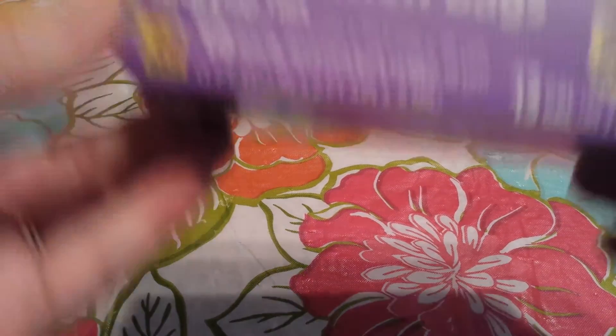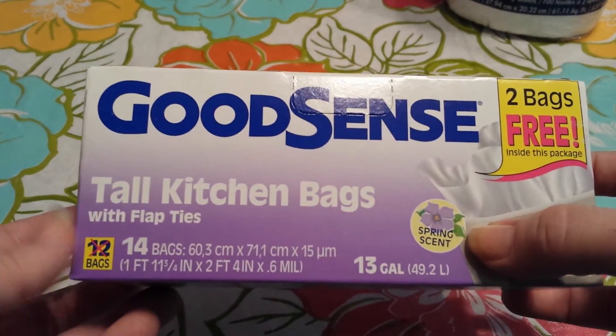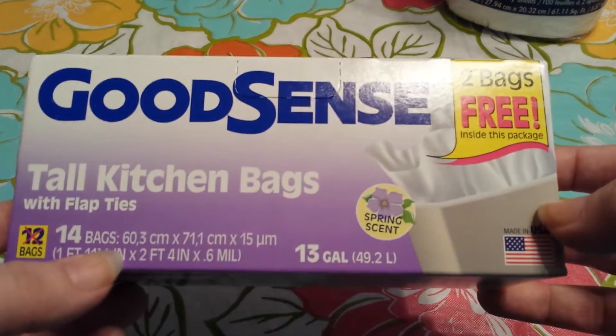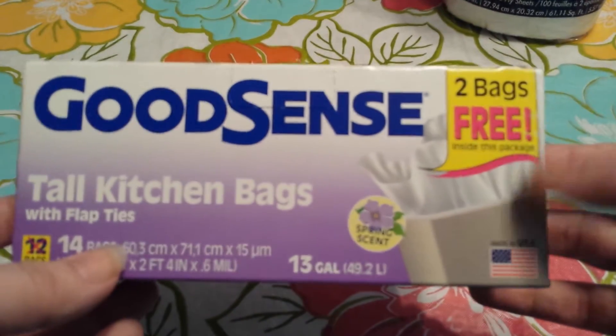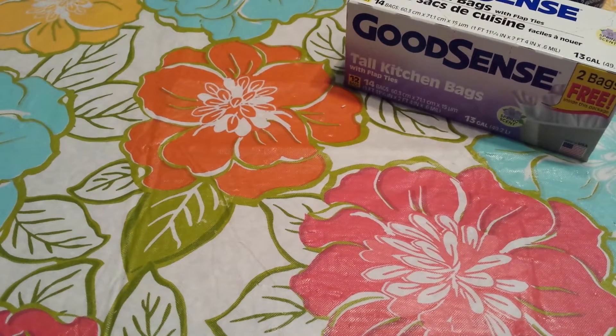Next I got a box of the Good Scent's Tall Kitchen Bags. This one's in the Spring Scent and I grabbed it because it has 14 bags. I usually buy these in the vanilla. They're really good so if you guys haven't tried them yet, give them a shot.